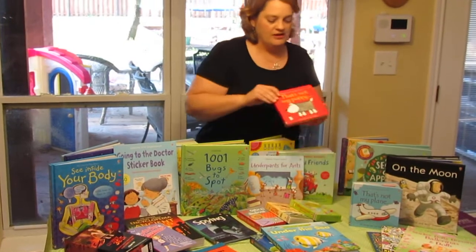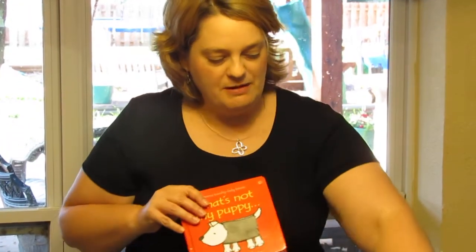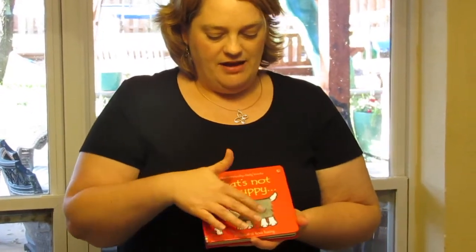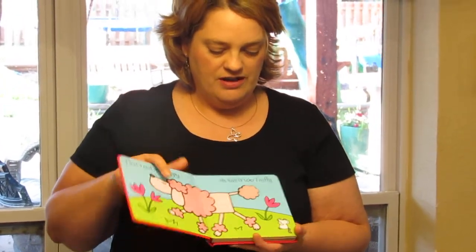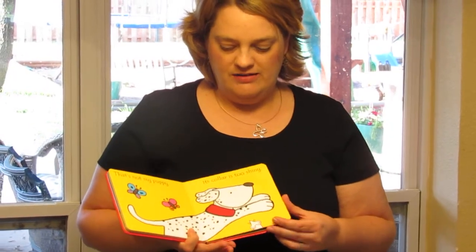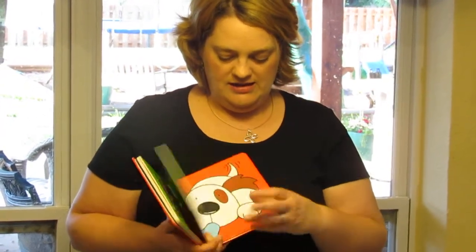The bestseller is the That's Not My Blank series. So That's Not My Puppy, That's Not My Princess, That's Not My Prince, That's Not My Plane — just about any animal or object you can think of, trains included. The child can learn colors, touch and feel, and every page has a little mouse to look for. It has a lot of rhythm so children can learn it, and as they get older they can read it to younger siblings. At the end, they find their puppy.